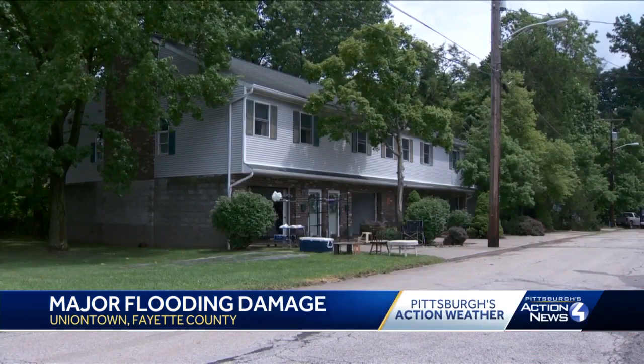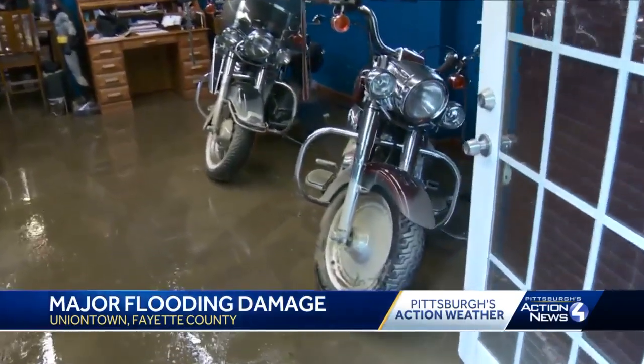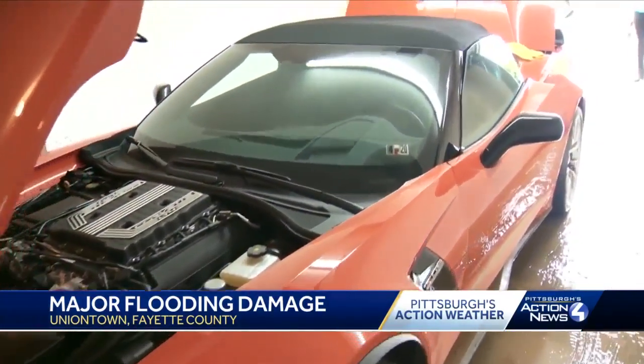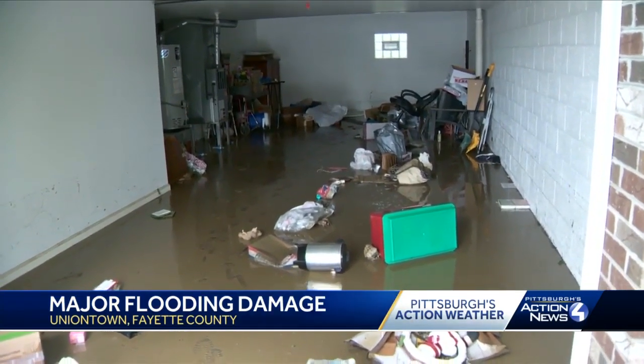Williams' neighbor across the street is dealing with the same thing. These garage motorcycles, now covered in mud, were submerged. A brand new Corvette was underwater and is now totaled. "We just thought it was just a regular rain, and then a couple hours later, that creek down there flooded." Ron Corvinko said his rec room was destroyed.